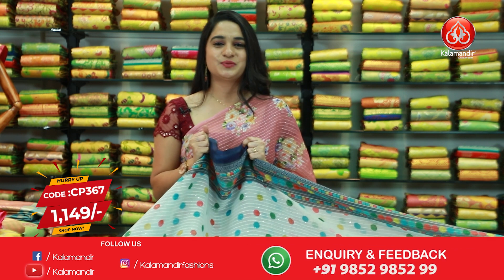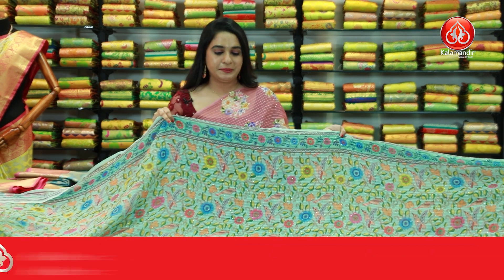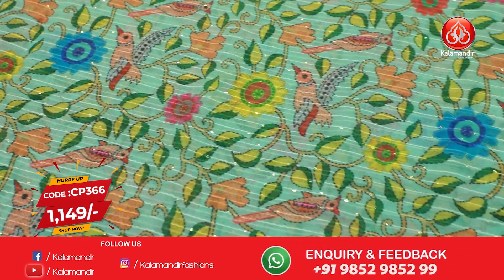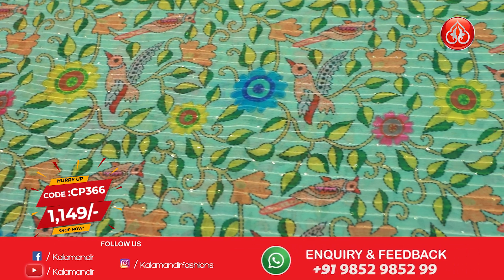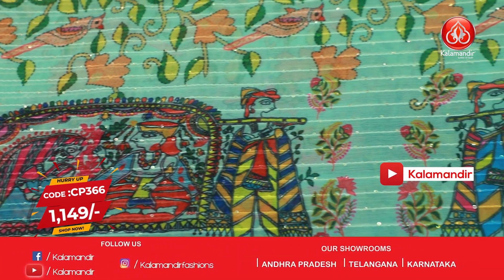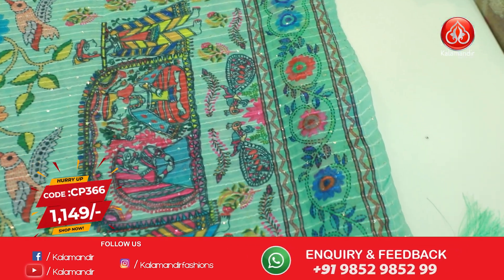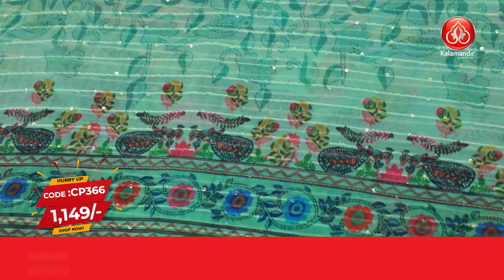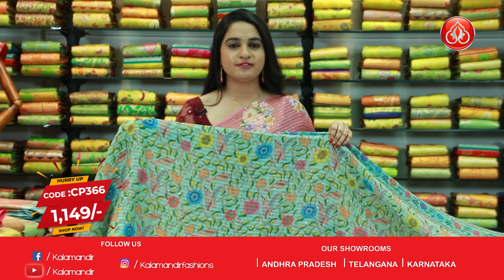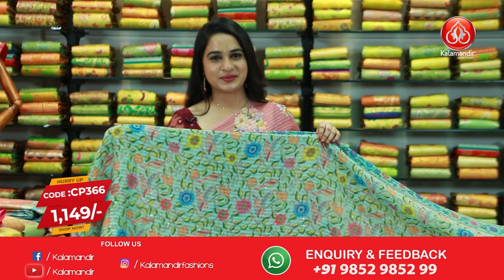Next saree — a very classy sea green color and a very different, heavy pattern. All over body printed florals, parrots, along with sequins work. On the border side we have got printed beautiful dolls, peacocks, and florals. It's a running pallu. This saree is paired up with the self printed blouse along with sequins work. Saree code is CP366 and the price is 1149 rupees.